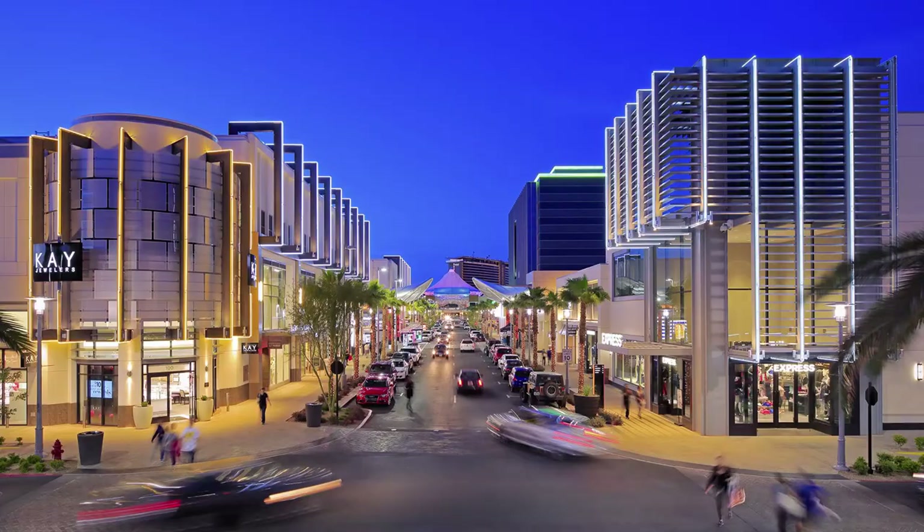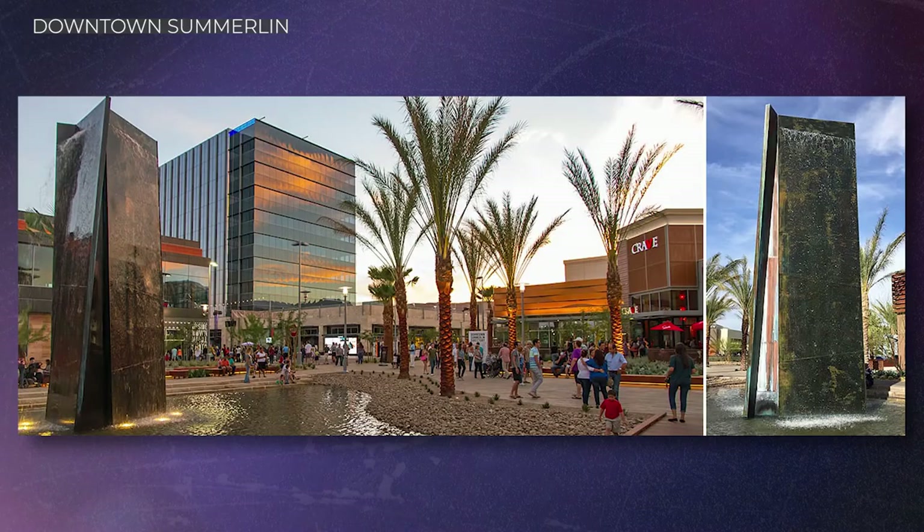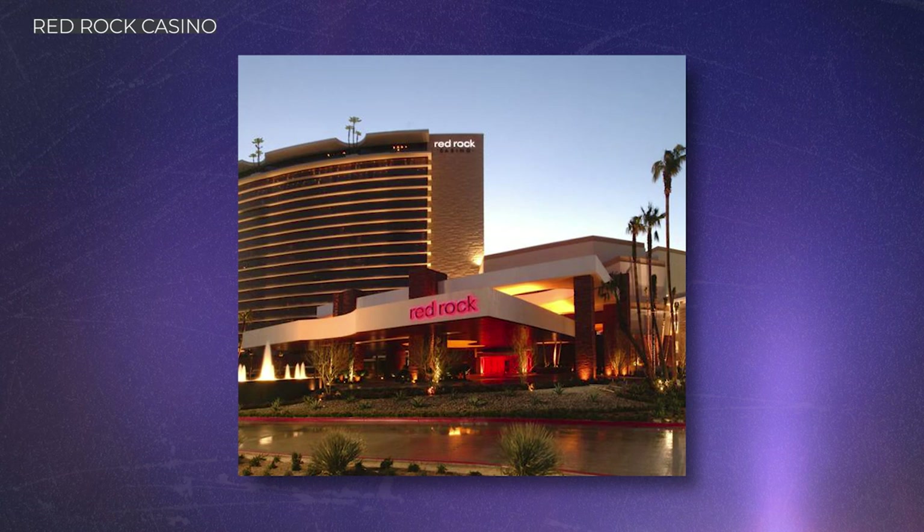Trails Village Center is about five minutes away and has an Albertsons grocery store along with numerous restaurants and shopping opportunities. Downtown Summerlin is about eight minutes away with over 125 shops and restaurants and many entertainment options, including City National Arena, Las Vegas Ballpark, and Red Rock Casino Resort and Spa. Check out my downtown Summerlin video to do a deep dive into that.